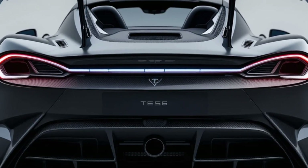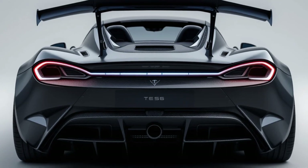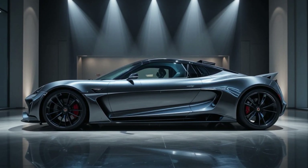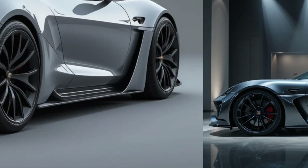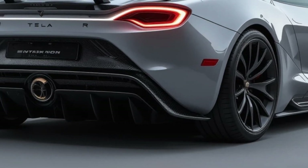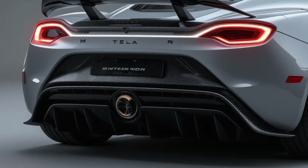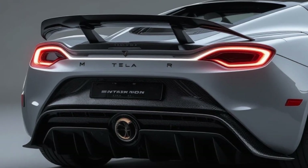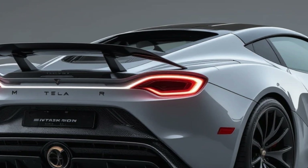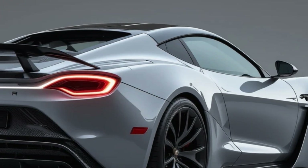The exterior design of the Roadster is all about aerodynamics and elegance. With its sleek, flowing lines and lightweight carbon fiber construction, the car is built for both speed and efficiency. The low drag coefficient allows for improved range and performance. The Roadster sits on large, aero-optimized wheels wrapped in high-performance tires, enhancing both aesthetics and handling. The removable glass roof panel transforms it into an open-top hypercar experience.